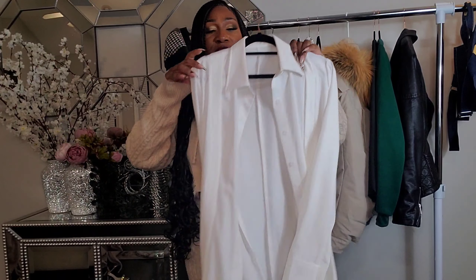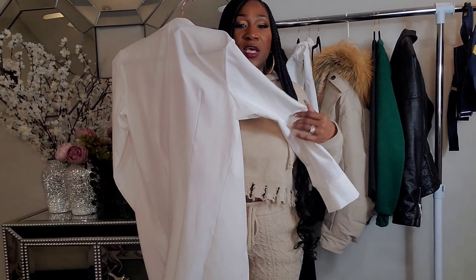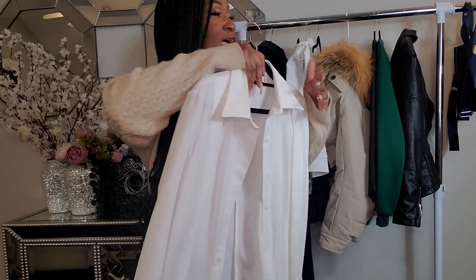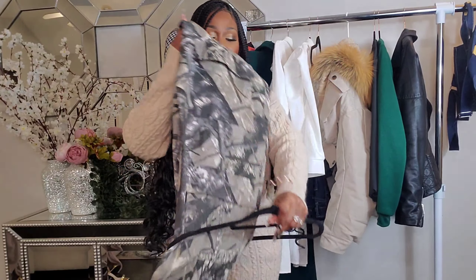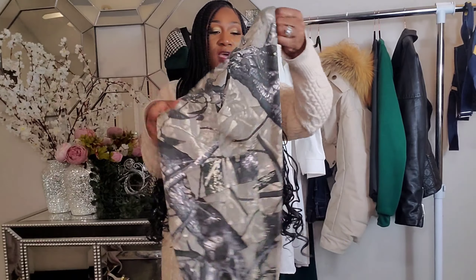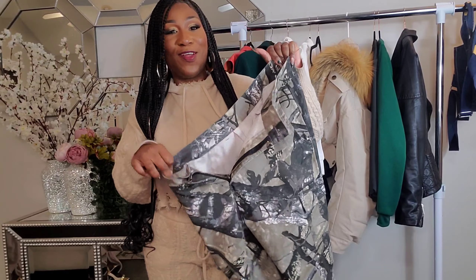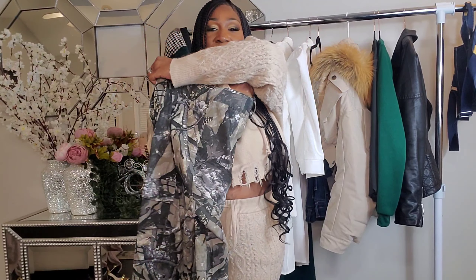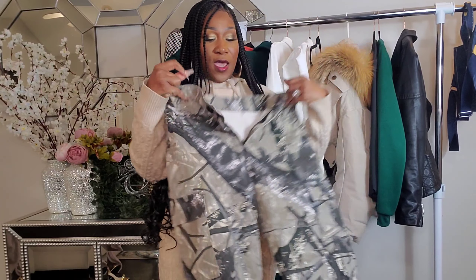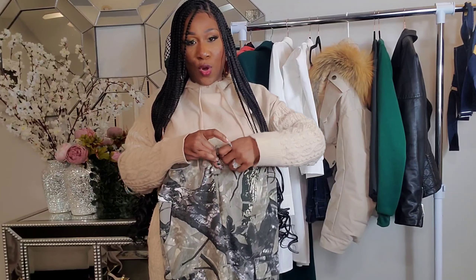The first outfit I want to show you ladies is this white blouse right here — a long tailored blouse. I've paired it with these camouflage pants. I call them my hunting camouflage pants. I love these; they fit me really well and I love the length of them — they are not too long.